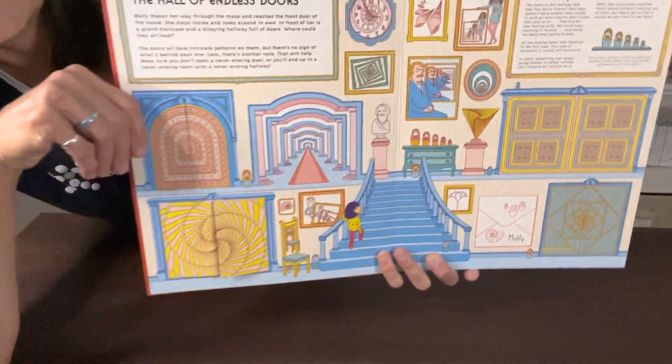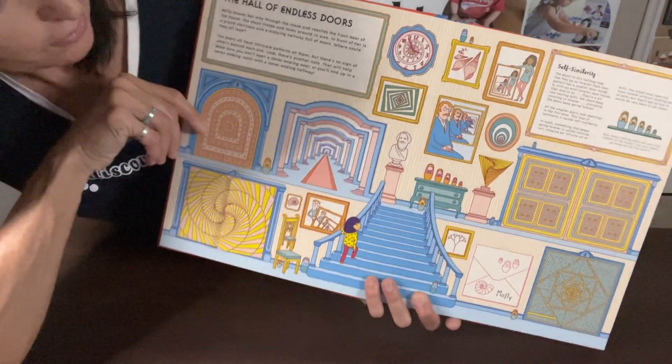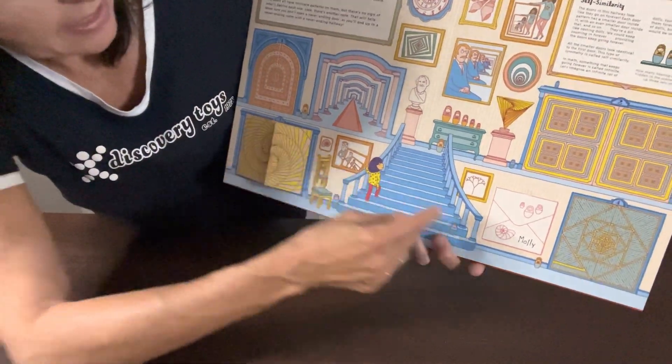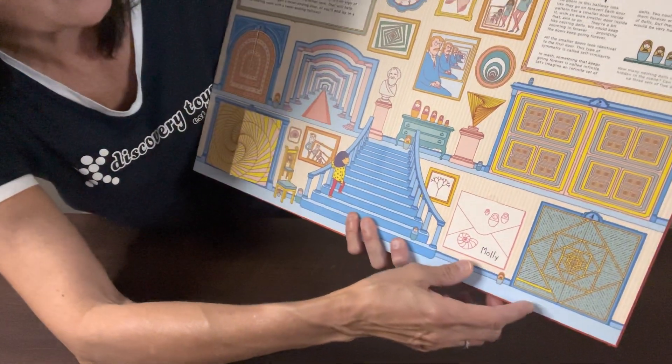This page is the Hall of Endless Doors. As you can see here, there are just lots of different doors — things that they can open up and look into. Again, we have the little note to Molly here that they can read. This one talks about self-similarity.